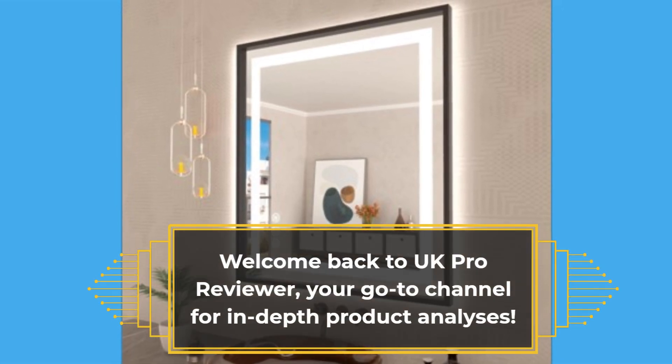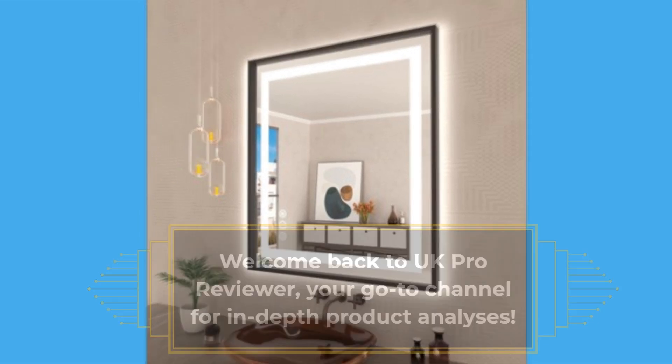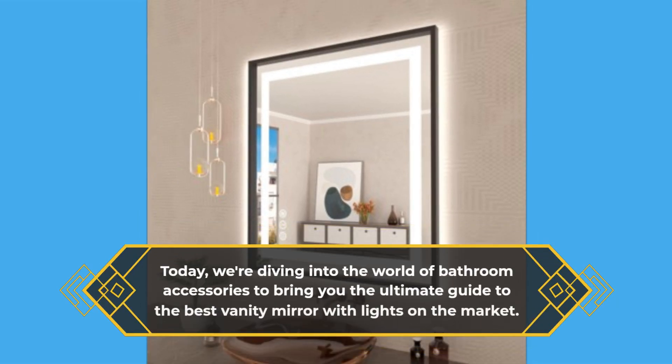Welcome back to UK Pro Reviewer, your go-to channel for in-depth product analyses. Today, we're diving into the world of bathroom accessories to bring you the ultimate guide to the best vanity mirror with lights on the market.